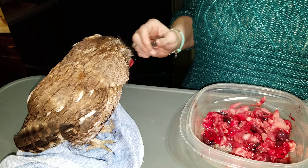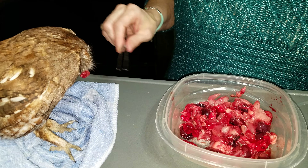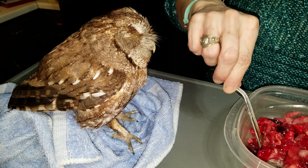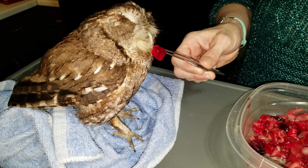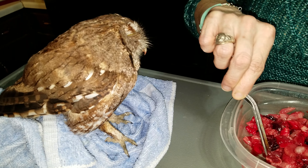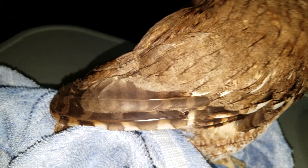Since he's not opening his eyes well, he's not able to see food, so we're having to feed him. Right now we're feeding him pieces of rabbit that we have cut up. We're giving him some of the insides like the heart, the liver, the lungs, because they're very nutrient-packed and he's gone several days without any good nutritious food, so we want to make sure he gets some good food in him.